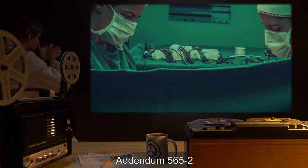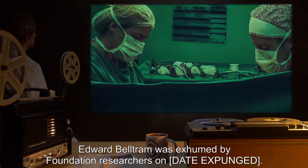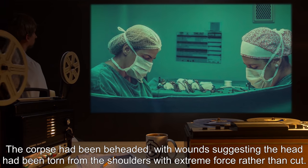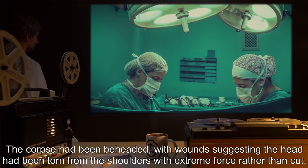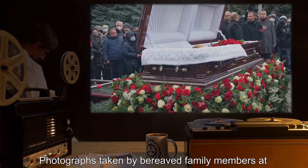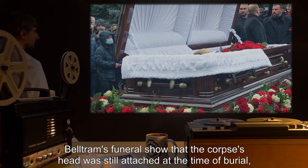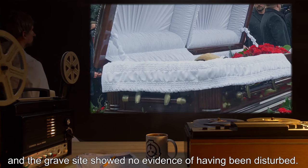Addendum 565-2: Edward Beltram was exhumed by Foundation researchers on date expunged. The corpse had been beheaded, with wounds suggesting the head had been torn from the shoulders with extreme force, rather than cut. Photographs taken by bereaved family members at Beltram's funeral show that the corpse's head was still attached at the time of burial, and the gravesite showed no evidence of having been disturbed.